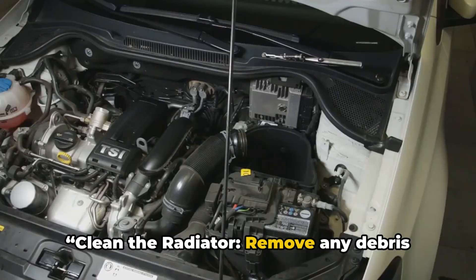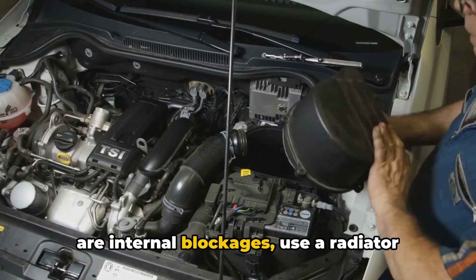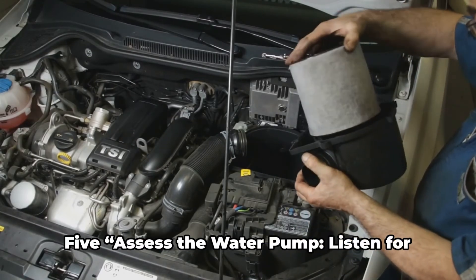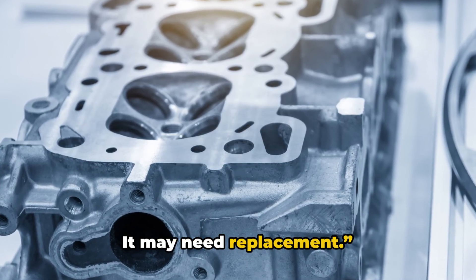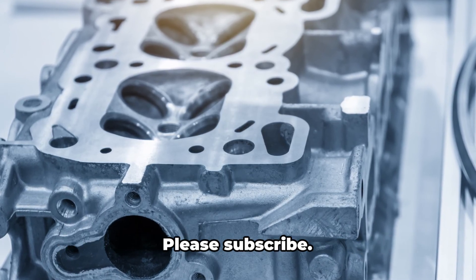4. Clean the radiator — remove any debris blocking the outside and flush it if there are internal blockages. Use a radiator stop leak if there are visible signs of a leak. 5. Assess the water pump — listen for noises or leaks from the pump, as it may need replacement. Lastly, if doing the above doesn't work, then it's time to check your head gasket.